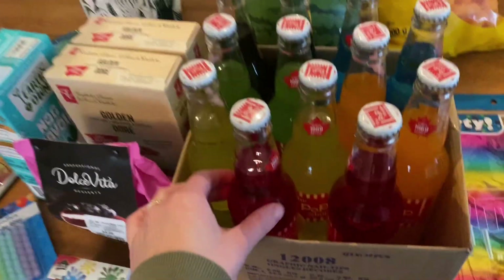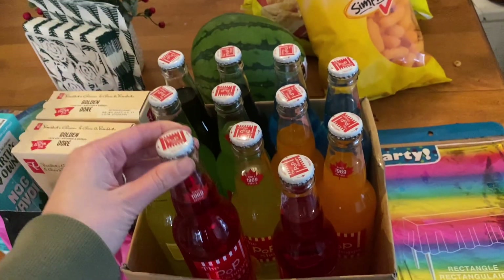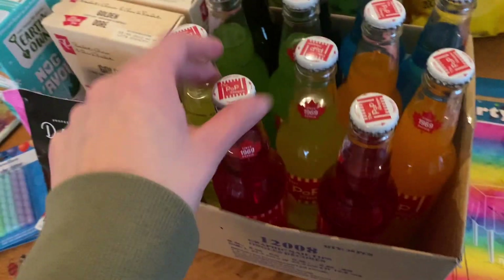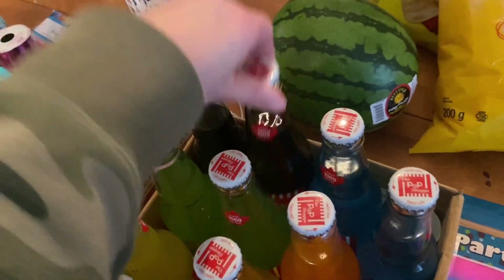She wanted rainbow themed, so I bought all these pops at Dollar Tree. They're $1.25 each. I'm going to arrange them like a rainbow — I got all the right colors. We've got red, orange, yellow, green, blue, and indigo or violet.